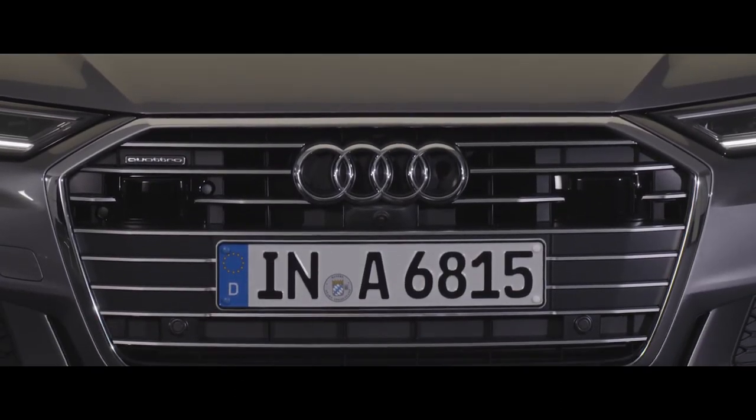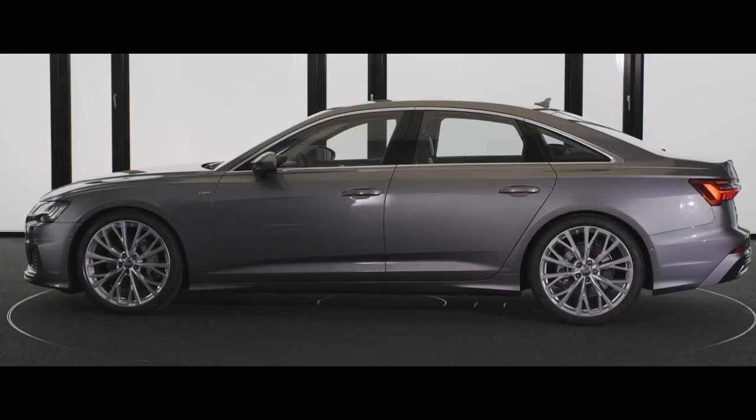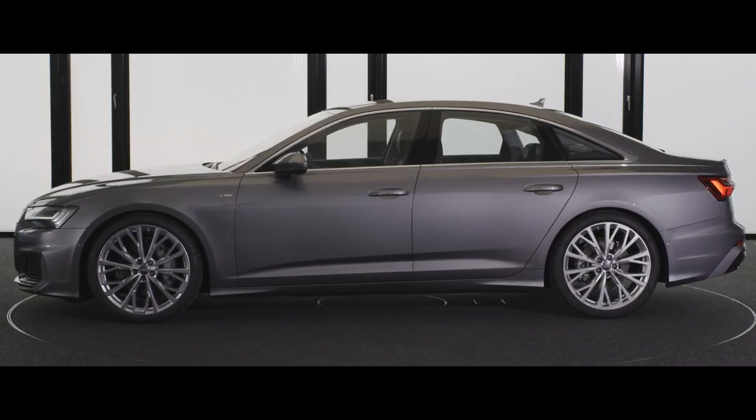The front grille has been made wider, which underlines the sporty character of the Audi A6. The shoulder line has been moved to give a more muscular look, making the Quattro design language more prominent.